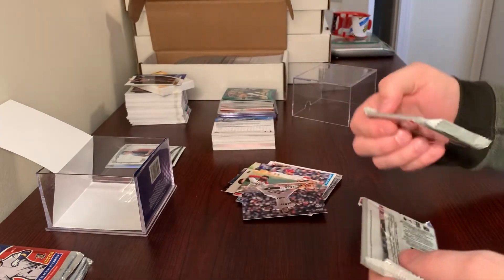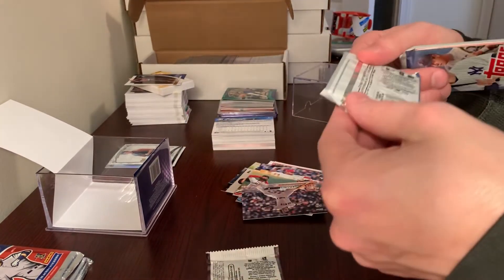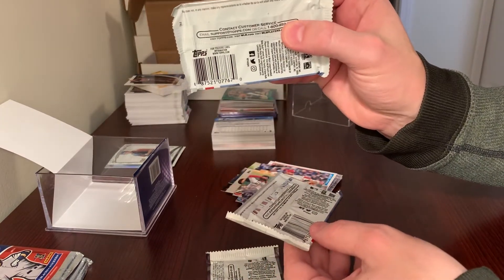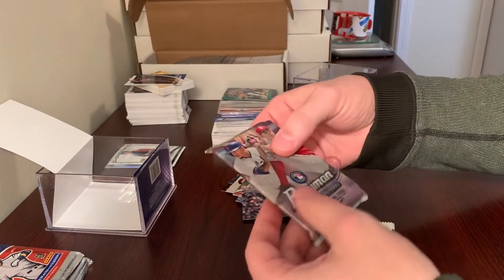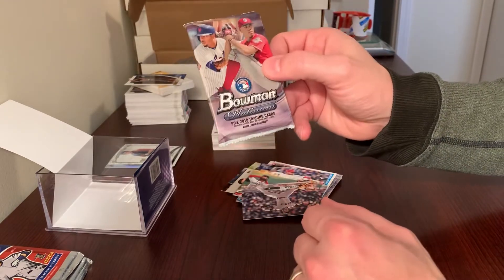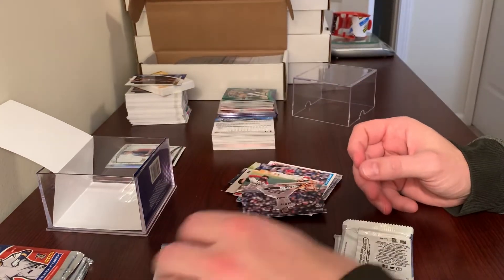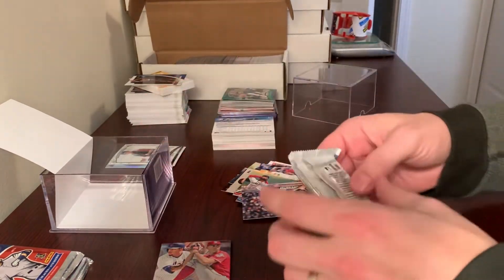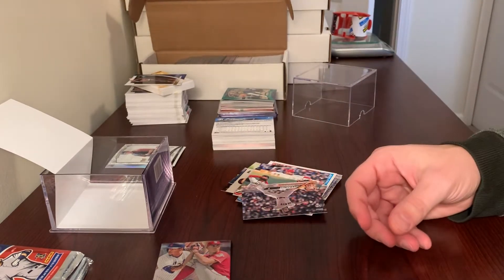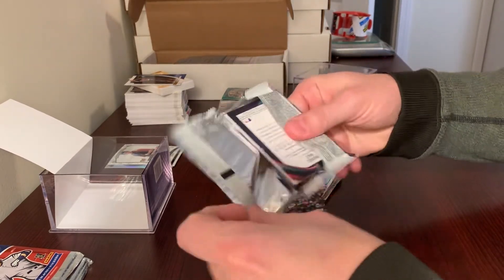It says one hobby pack, but I don't think any of these are hobby packs because these ones don't even have odds on them. Hobby packs are going to have odds on them. The Platinum has odds, but hobby packs normally come in 12 cards. These only have five, so I'm not thinking those are hobby either, so I'm not sure what the deal is with those. I might not even open these — I'll save those for my son as well.